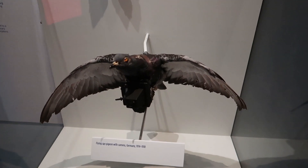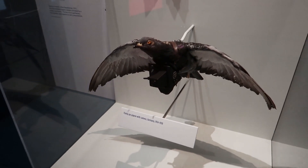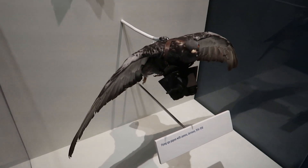Here we can see a pigeon that was actually outfitted with a camera for use in World War One. It's amazing that they were able to do things like this.